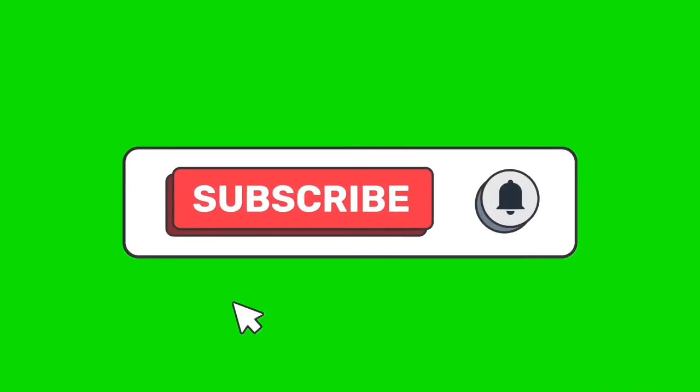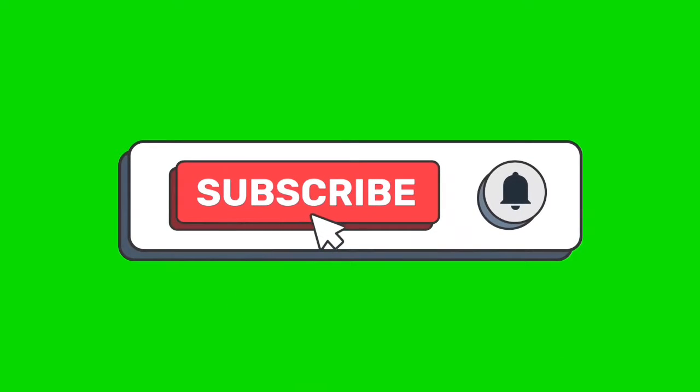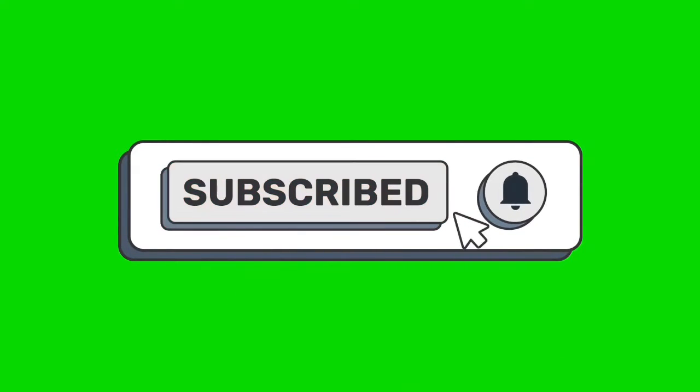Hello guys! In this video, I'll be discussing the most effective and scientific ways to study effectively.